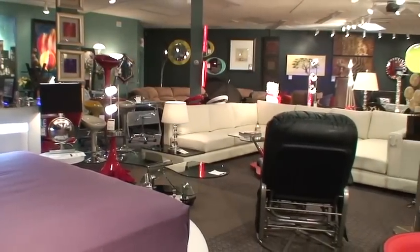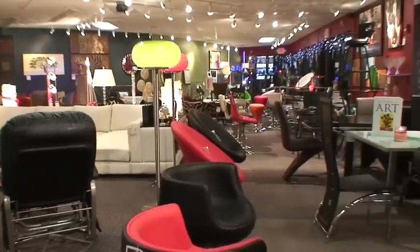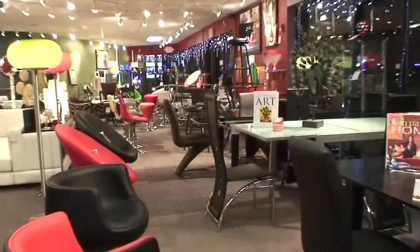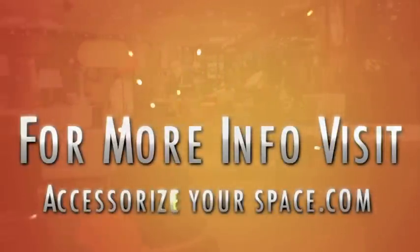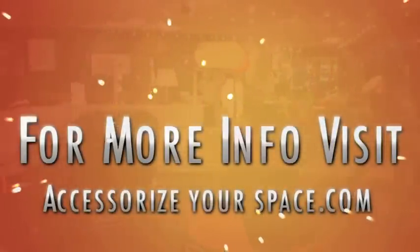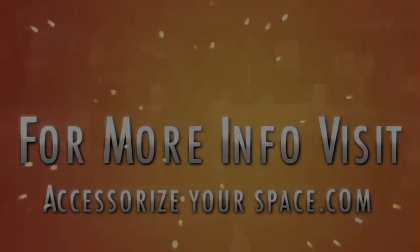So come and visit me, Jeffrey, at Accessorize Your Space, 1565 Post Road, Warwick, Rhode Island. We'll see you then.